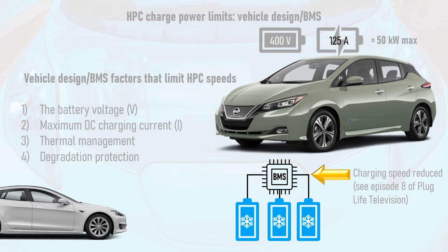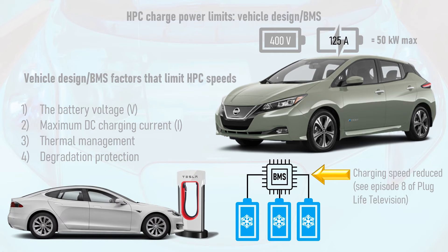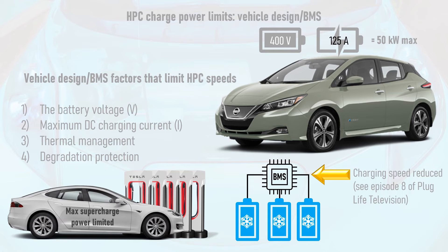Finally, some EVs have additional degradation protection built into their BMS that deliberately limits the maximum charge power. For example, some older, high-mileage Tesla Model S vehicles that have been supercharged continuously have had their maximum charge power limited by Tesla, who've erred on the side of caution to preserve the lifespan of the cells. This shouldn't affect the latest models with increasingly robust cell chemistry and better-designed thermal management systems.